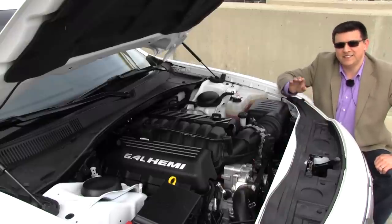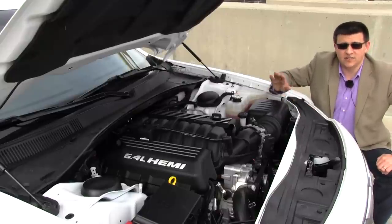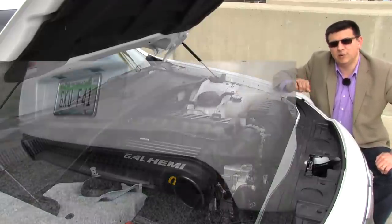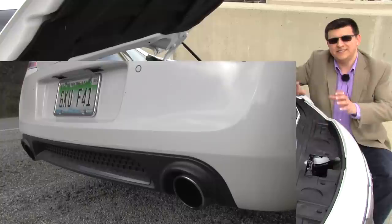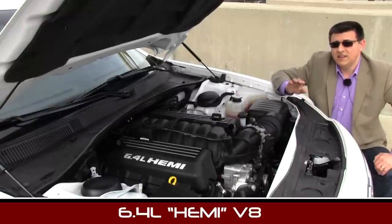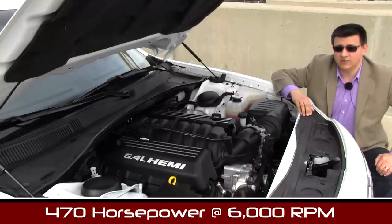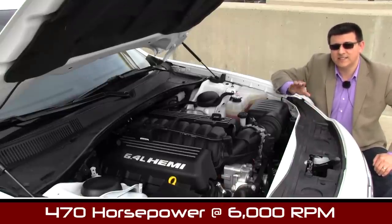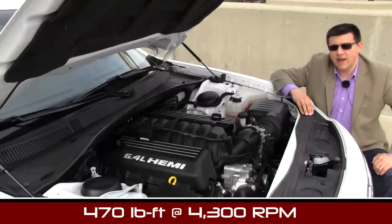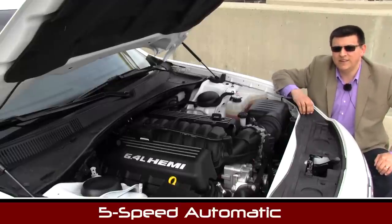In our SRT8 tester there's a very tall 6.4 liter V8 engine — a pushrod engine, not a dual overhead cam or single overhead cam. As such it doesn't have direct injection, just plain old multi-port fuel injection, which means this engine sounds like a classic American muscle car V8. It produces 470 horsepower and a stump-pulling 470 pound-feet of torque, sending all that power to the rear wheels through a Mercedes 5-speed automatic. Chrysler has held off on the ZF 8-speed automatic, but we do expect it next year.